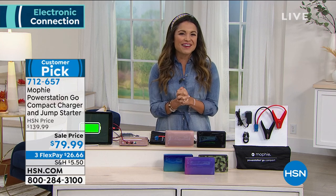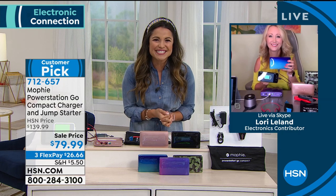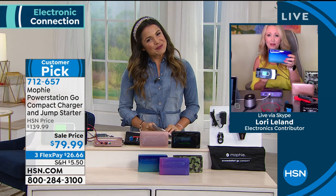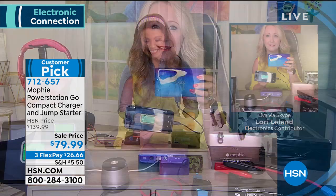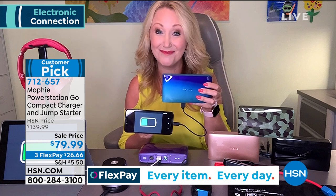Lori Leland, our electronics contributor, is standing by to show us all the details on this great Mophie. This is the number one top charging solution in the nation, and it's a brand so many of us aspire to own. Typically you have to wander into a super high-end retailer or go into the Apple Store and spend a lot of money to get Mophie, but here at HSN this is totally exclusive.